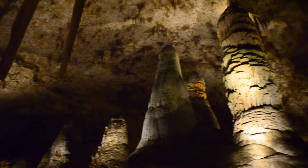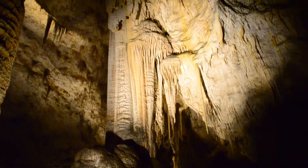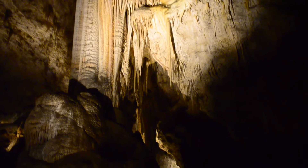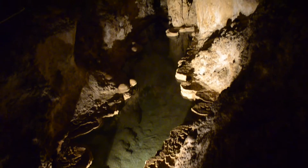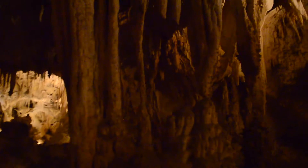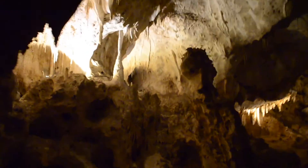We're out of the cave. Carlsbad Caverns was pretty darn cool. It's hard to capture on the camera just how awesome it is. It doesn't pick up the detail very well in the dark, but very cool. If you're out here, you've got to check it out.